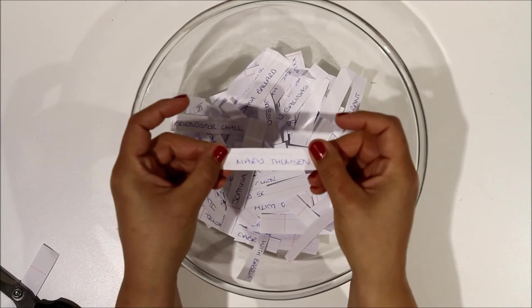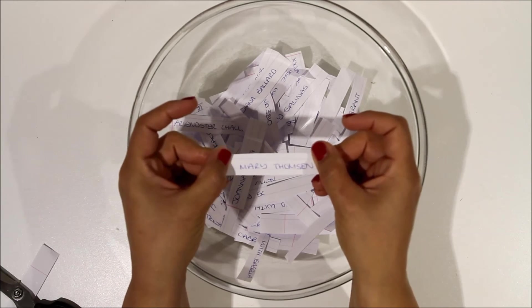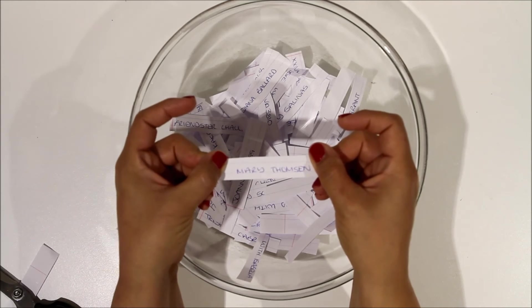Well done, Mary! You've got to email me, get in touch with me and I'll send out the bundle of goodies for you. Thanks then, bye!